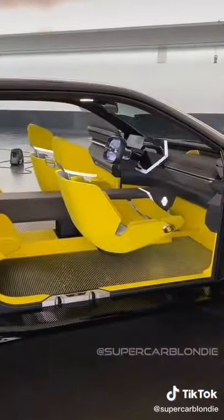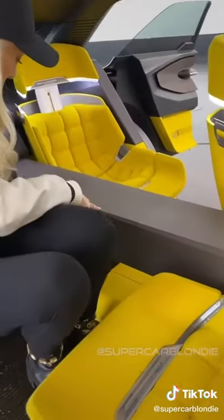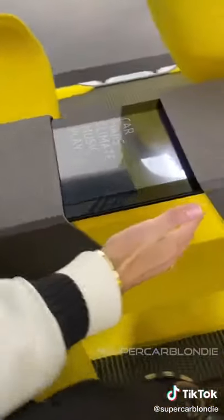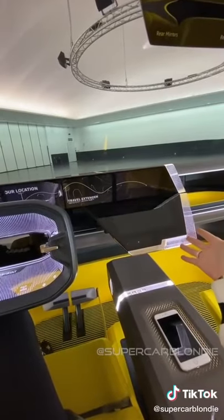I've got to show you inside as well. Look what this does — this center console opens up for kids in the back for entertainment. This whole dash moves and you can have multiple screens.